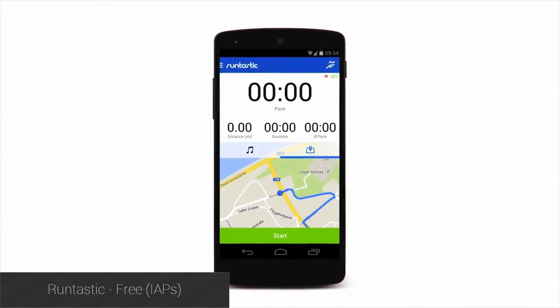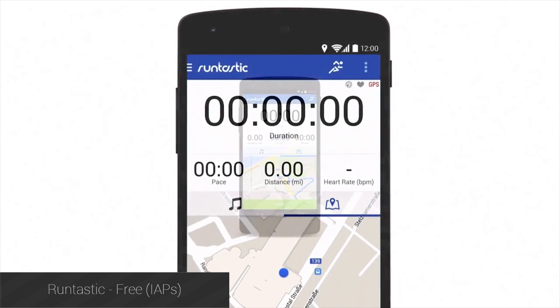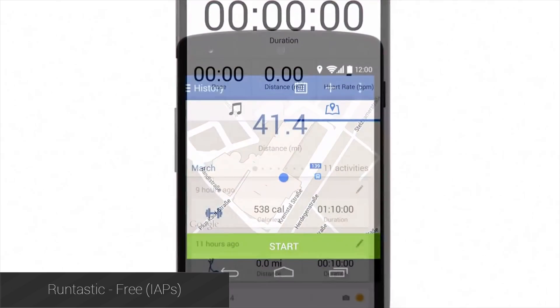Runtastic Running and Fitness is one of the premier fitness applications on Android, and it has Android Wear support to include a step counter. You can also check your calories burned, total distance, and much more info.